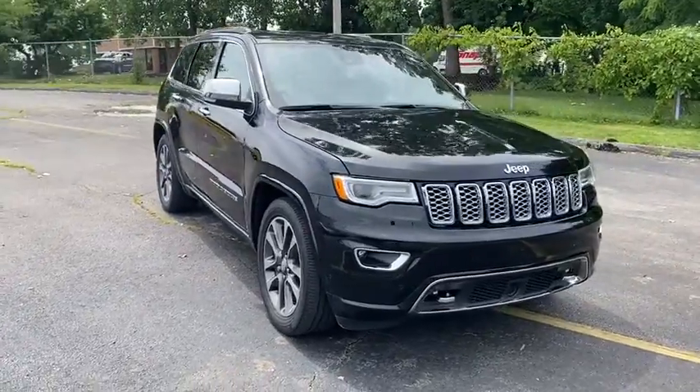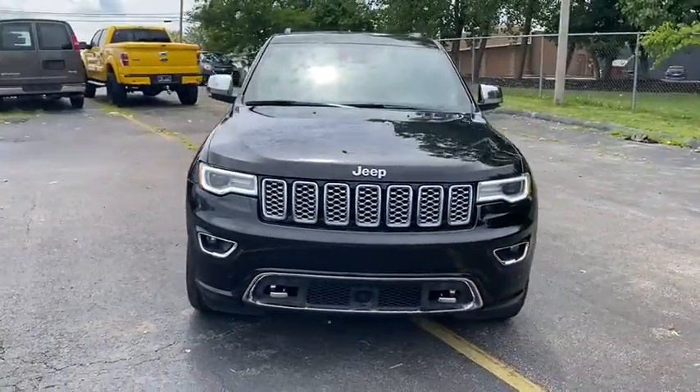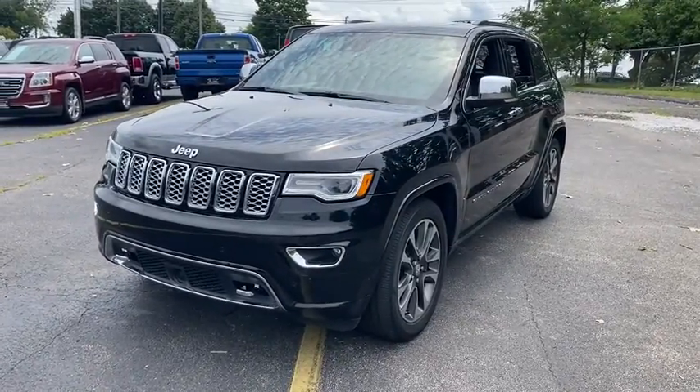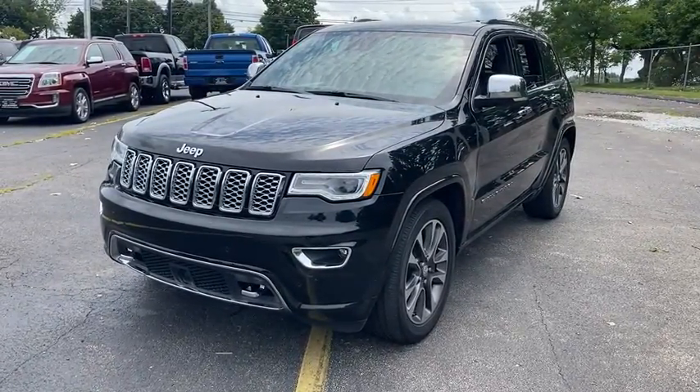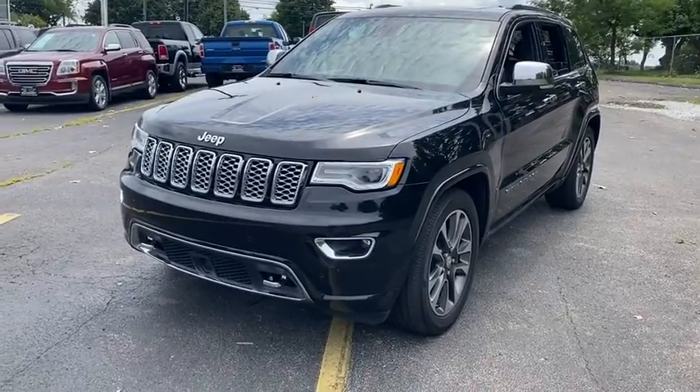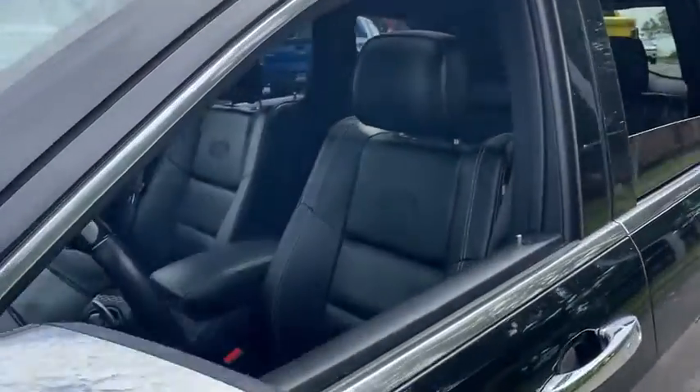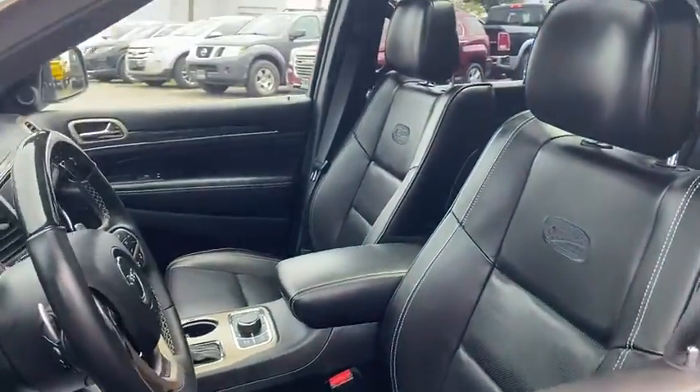We are pleased to show you the 2017 Jeep Grand Cherokee. The Jeep Grand Cherokee offers superior off-road capability comparable to that of the upscale Land Rover LR3. This makes the Grand Cherokee a fine choice for families who venture off-road or vacation in the mountains or other remote areas.